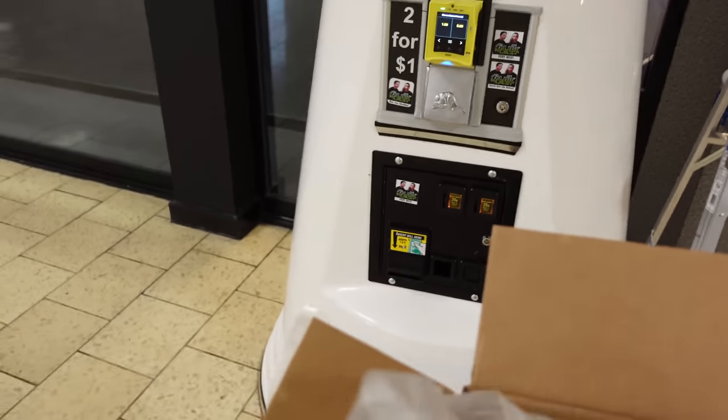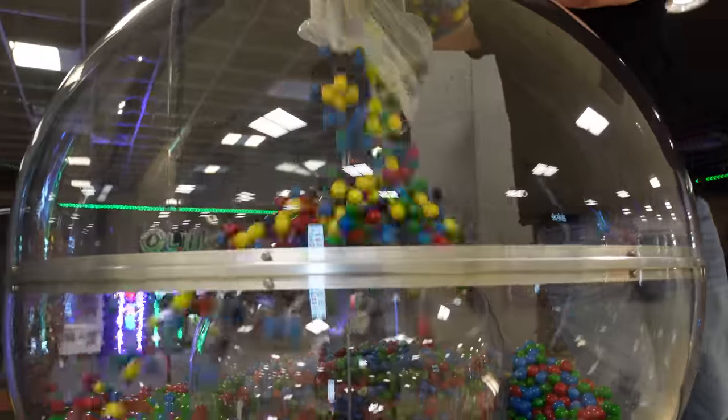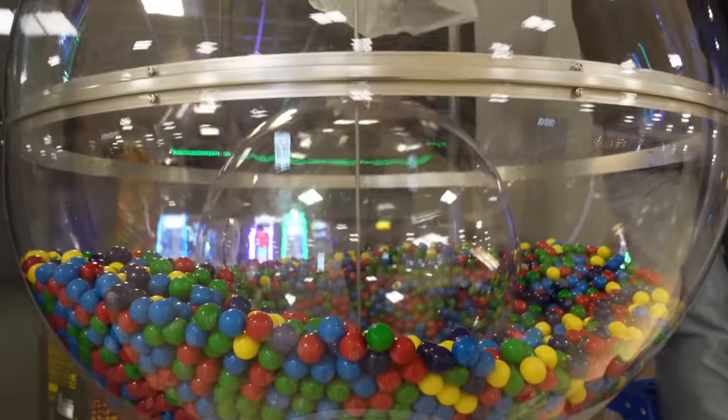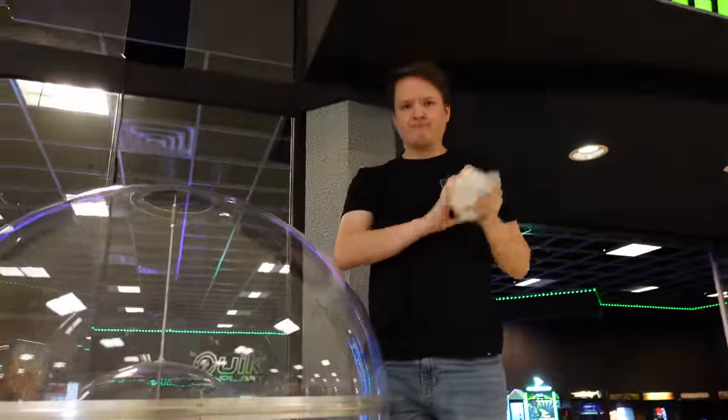Here we go — I'm gonna grab the bag, try to one-hand the camera and one-hand the bag. Don't want this bag to rip — there we go! Boom, bag number one of the blow pop gumballs. Look at all that new color in there, wow — that yellow really pops!